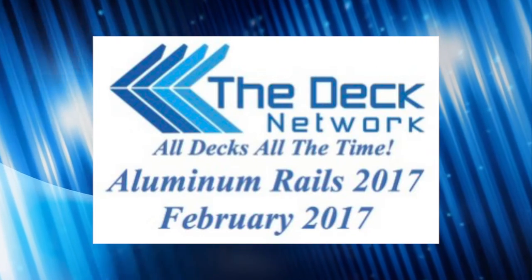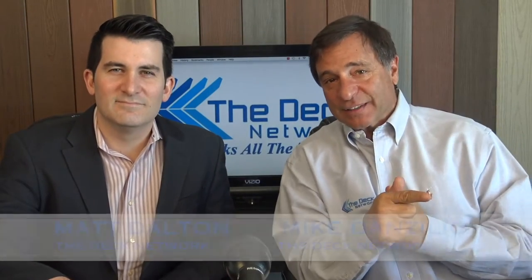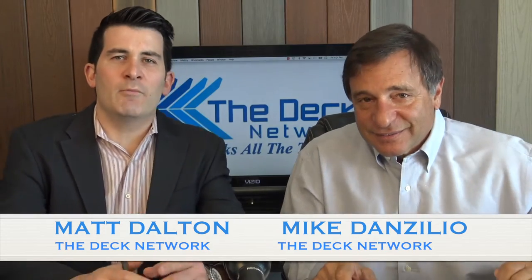Welcome to The Deck Network. Build a deck! This is The Deck Network. I'm your host Mike D'Azzolio, and we have the Loose Cannon right here, co-host Matt Dalton. Remember here at The Deck Network, it's all decks all the time — and today we're talking about railing.